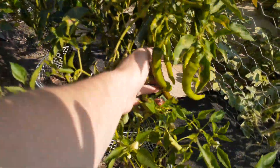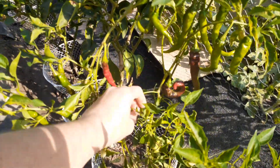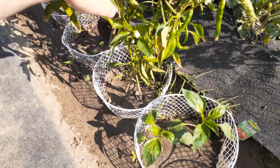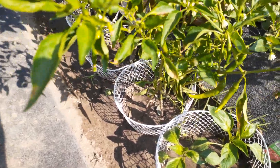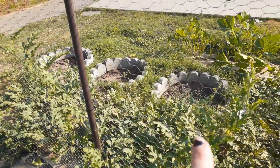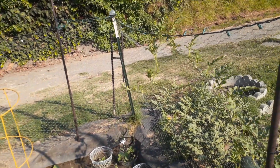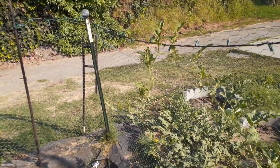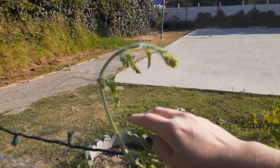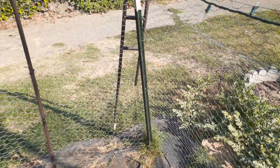Here is the cayenne peppers — look at those boys, they're big. And then there's the red bell peppers and jalapenos. See this watermelon plant growing up onto the fence — that is why I keep saying don't grow it with your other stuff, because it will choke out any other plant.